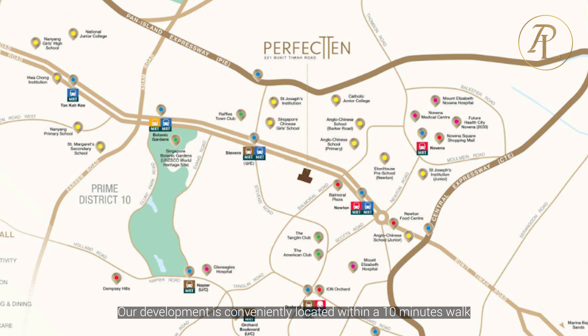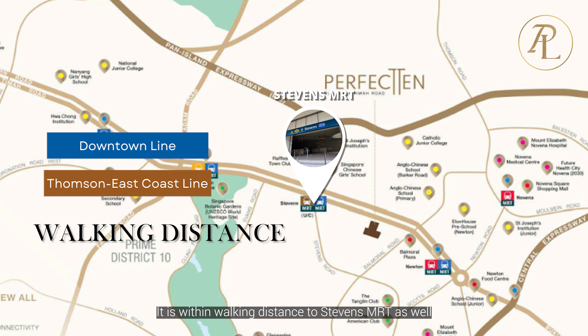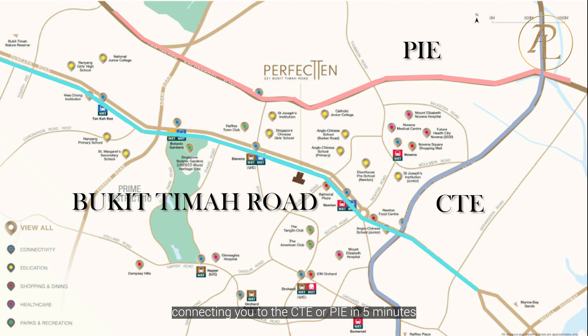Our development is conveniently located within a 10-minute walk to Newton MRT on the Downtown Line and North-South Line, and within walking distance to Stevens MRT as well. For those driving, Bukit Timah Road is right at your doorstep, connecting you to the CTE or PIE in 5 minutes.